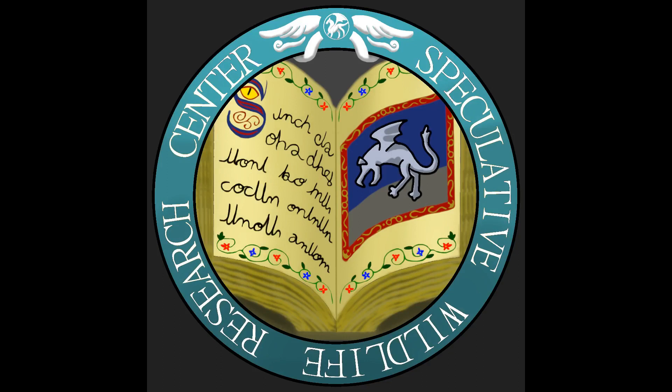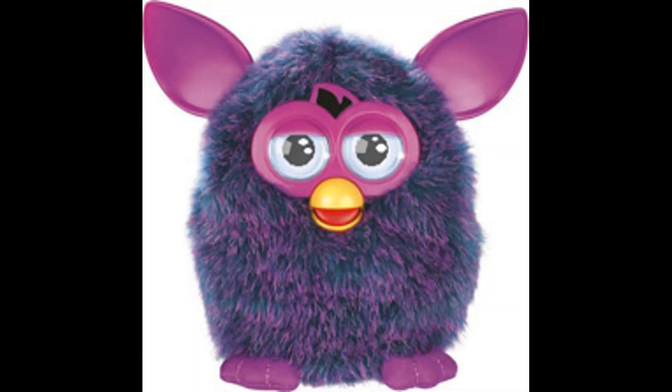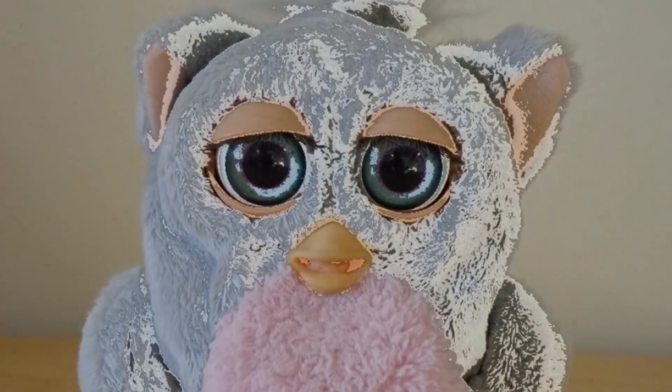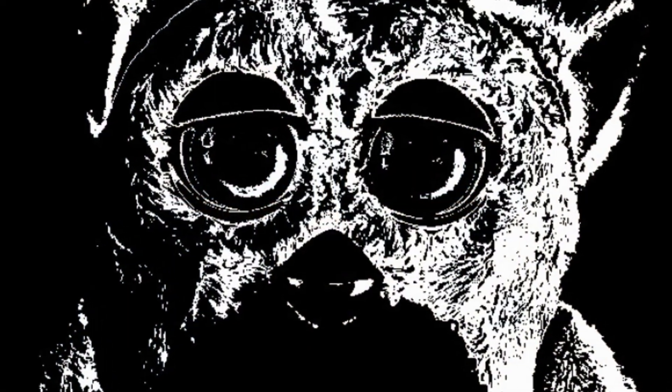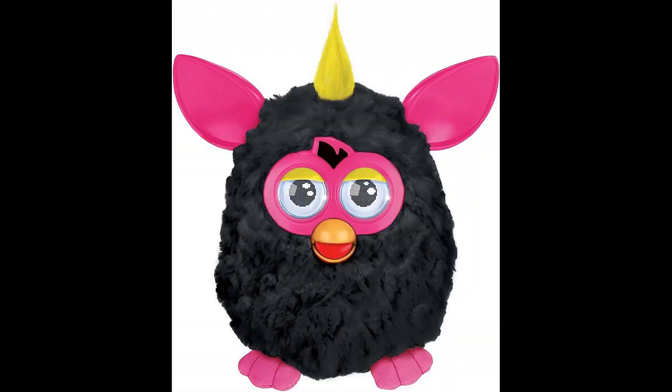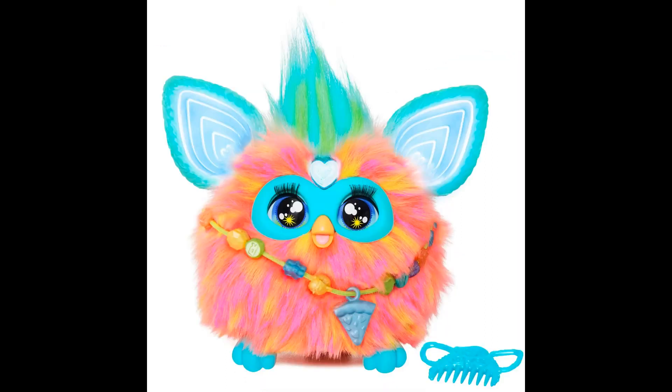Hello everyone and welcome to the Speculative Wildlife Research Center, where we reimagine creatures and monsters from all realms of fiction through the lens of speculative biology. Today we will be looking at Furbys, the popular robotic toy that simulated having your own pet that learned English, played with you, and eventually broke down and transformed into a nightmare that spoke while turned off. It was a lot of fun to take a toy that simulated being alive and turn it into an actual living creature.